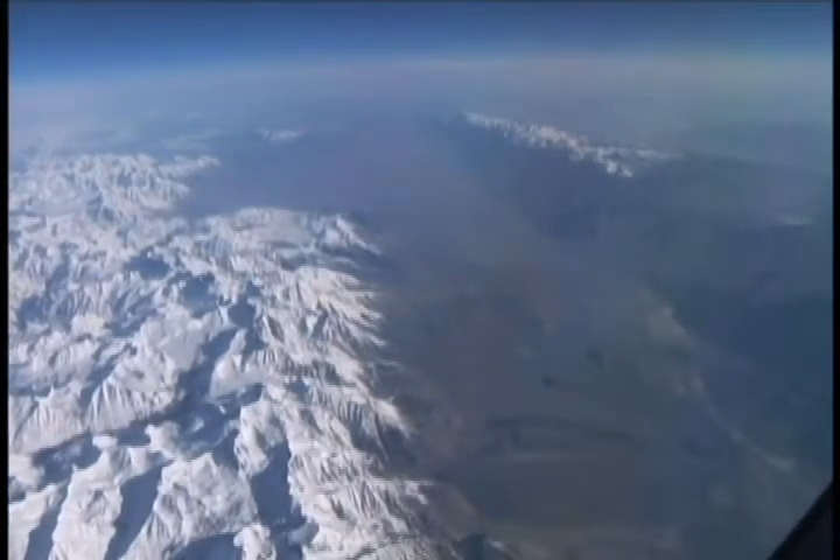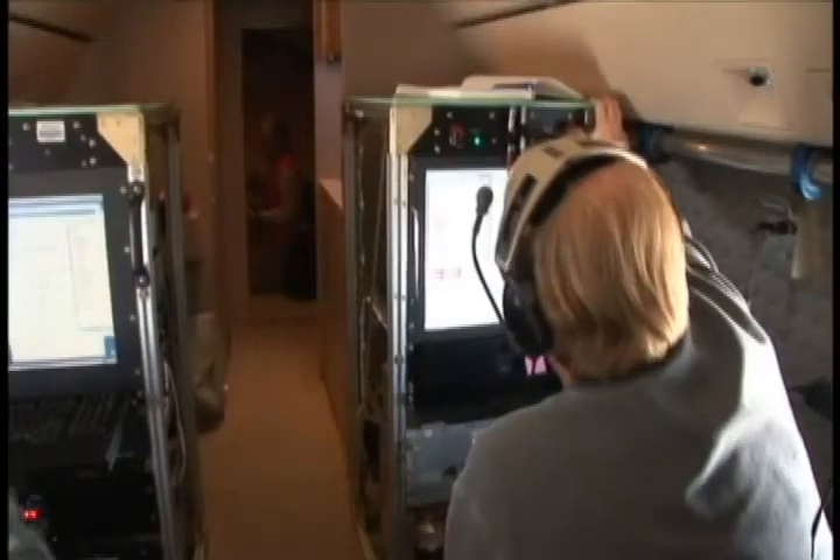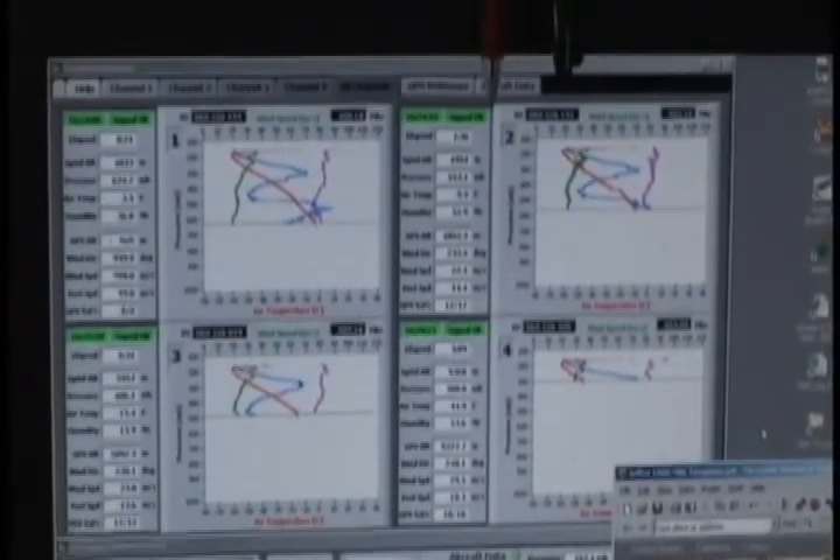From this altitude each sonde takes about 12 minutes to fall to earth, transmitting pressure, temperature, and wind speed data back to Hyper all the way.